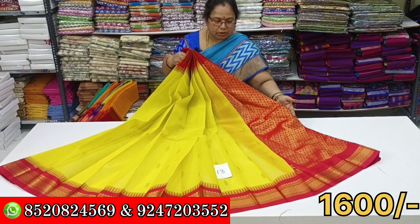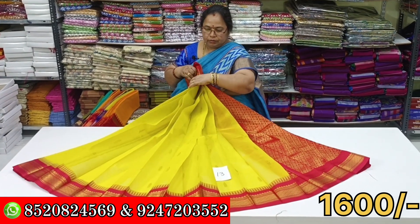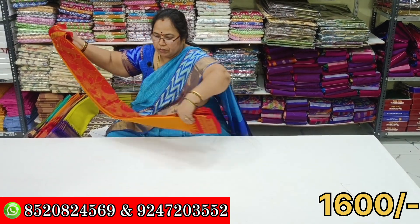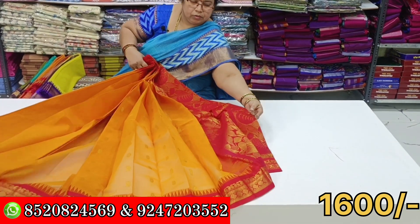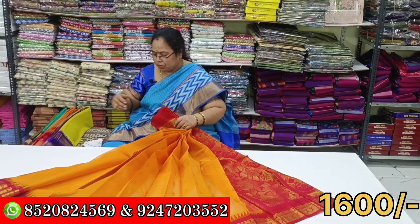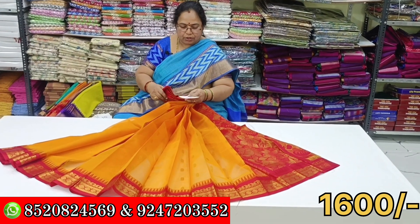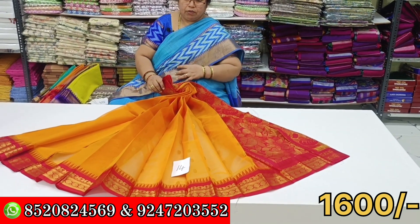This is also a blue color for the edges. This is 14. I have a lot of water. I have a little water. I have a lot of water.